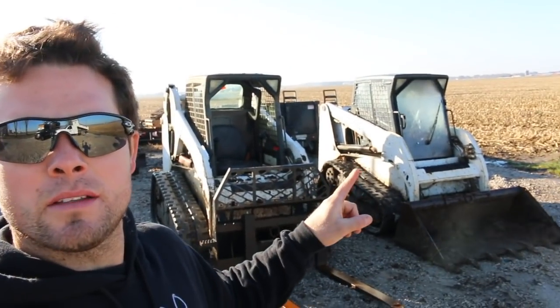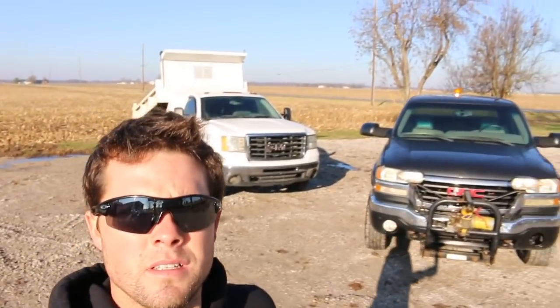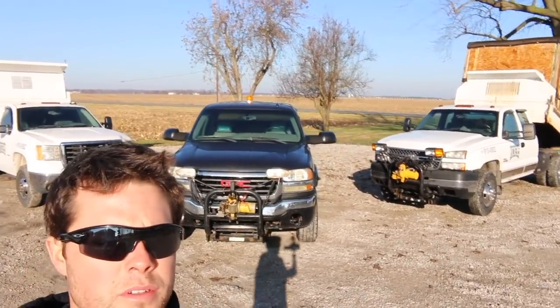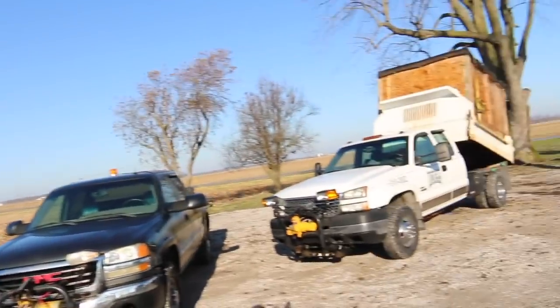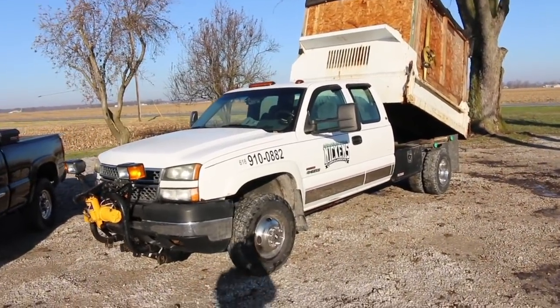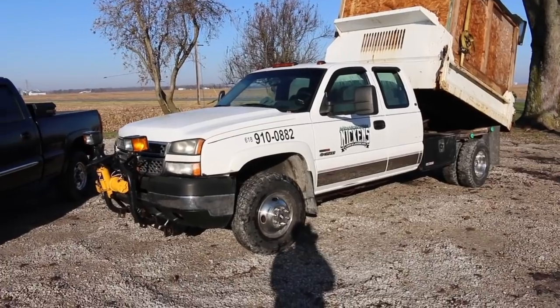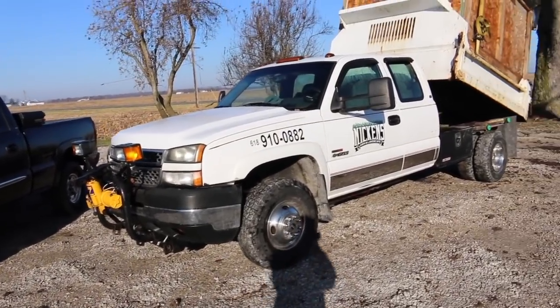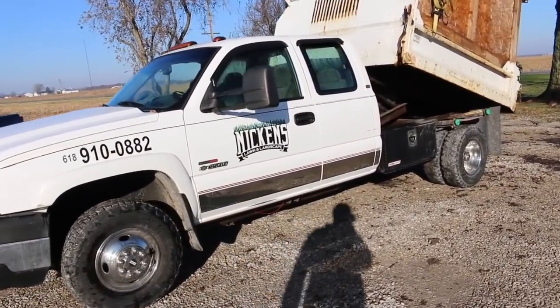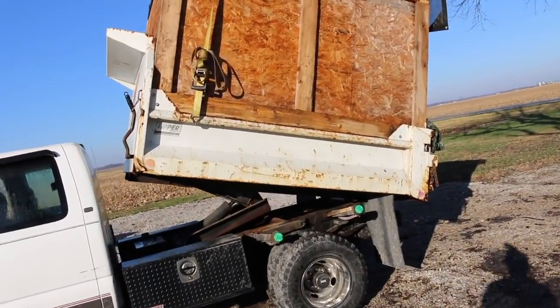Right here behind me you can see the three trucks, and the excavator back there — that is why we had to make the switch. We'll start with the first one we purchased. This is a 2005, 4-wheel drive, Duramax automatic, extended cab with a short wheelbase, and it's got an 8-foot dump bed on it. We probably could have put a 9-foot bed.